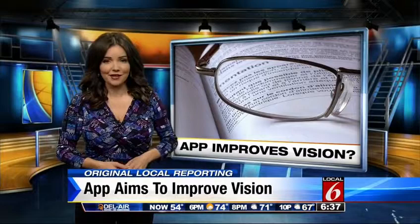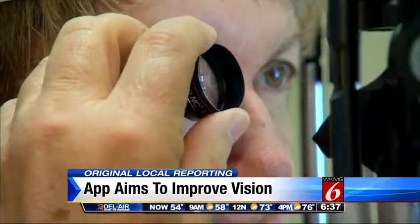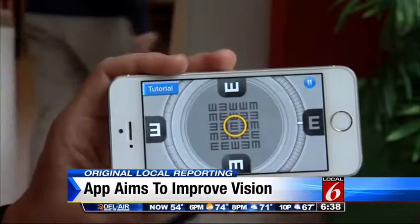It all boils down to training your brain, and researchers from Stanford see promise in this field. As we reach our mid-40s, our eyes gradually weaken, but what if we could exercise our eyes just like our other muscles to the point of not needing glasses? That's the aim of a handful of mobile apps like Glasses Off and Ultimize, that present games and exercises to retrain the way the brain interprets images.